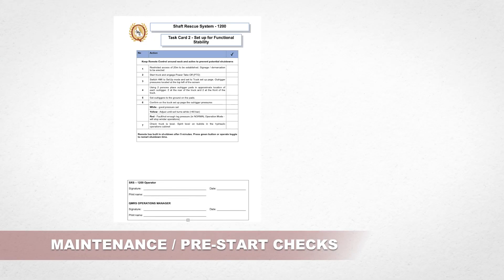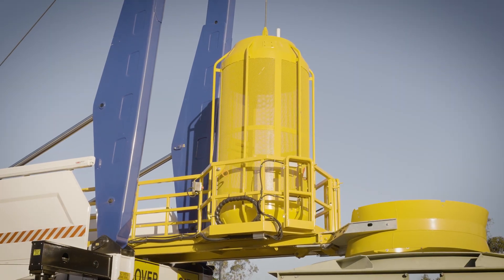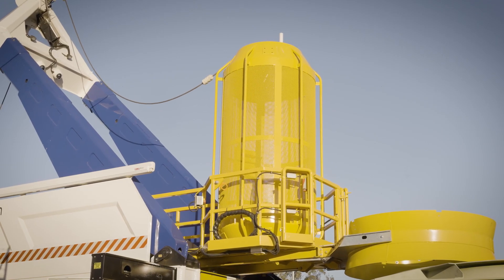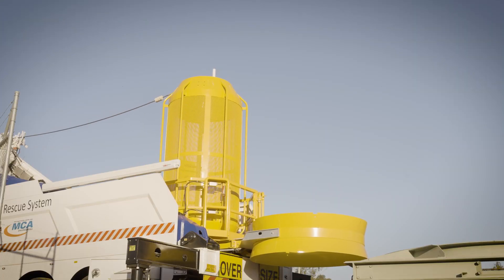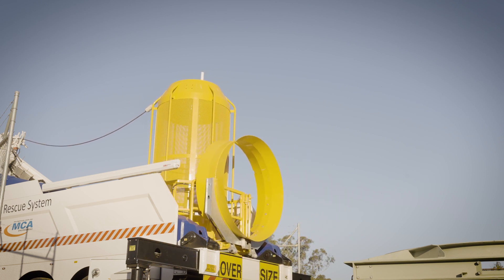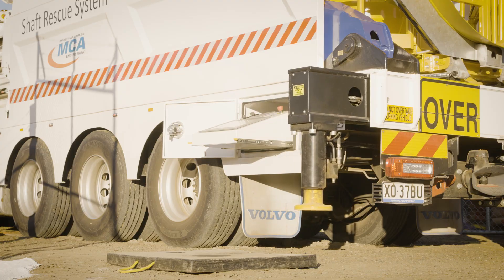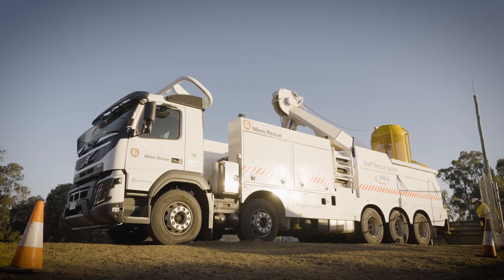Before operation, required maintenance and pre-start checks must be carried out. During the deployment of the SRS 1200, QMRS will be working with the Mindsight Incident Management Team. Mindsight monitors the atmosphere underground and will advise QMRS of any adverse conditions which may put the SRS 1200 operators in a hazardous situation. Without pre-planning and proper emergency planning in place, it will be very difficult to access shaft tops to carry out the winder operation. The SRS 1200 helps QMRS to improve mining safety standards for our community, now and for years to come.